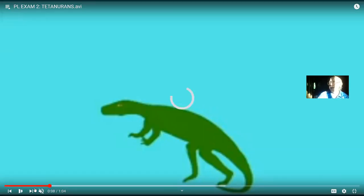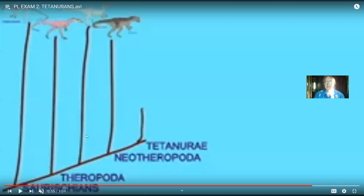If the theropods represent a family tree, the basal theropods, Coelophysis, and ceratosaurs could be early branches, but then there would be a number of new traits which evolved in the tetanurans. Every one above this node would be called tetanurans, which we could then subdivide into different groups. Later, when we ask where did birds come from, birds are tetanurans.